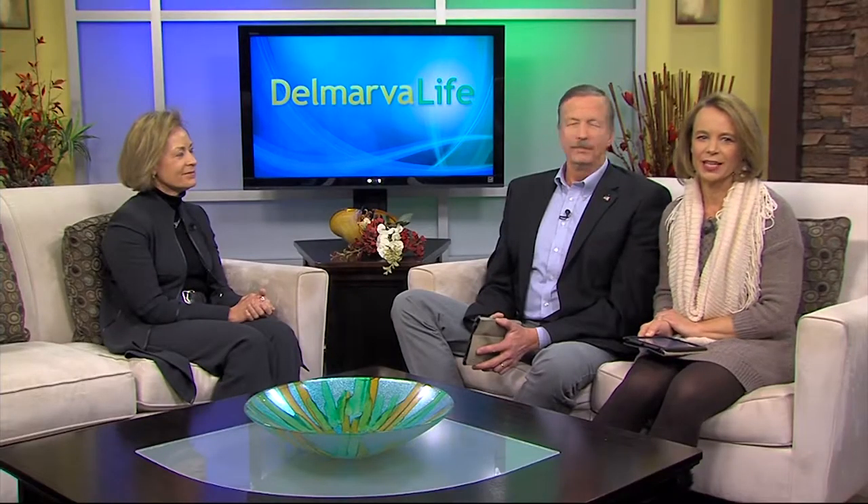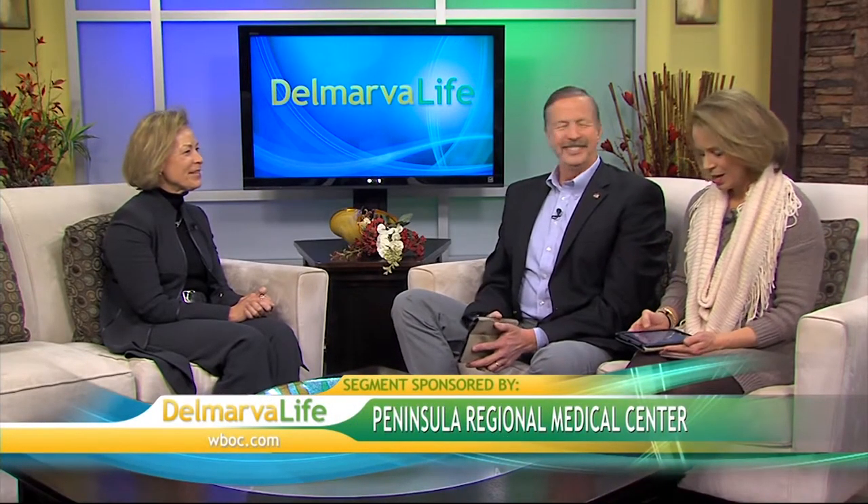Sometimes the heart just doesn't work as well as it should, and that's when something called congestive heart failure becomes a concern. It's a condition that affects more than five million people, but the name 'heart failure' can be a bit misleading. Joining us today to explain is Jeanne Ruff, Executive Director of the Guerreri Heart and Vascular Institute at PRMC. Thank you for joining us this afternoon.